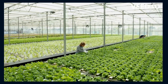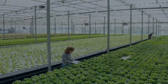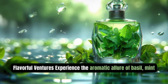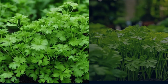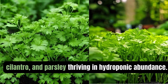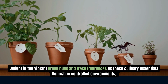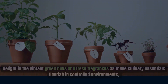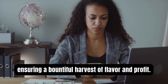Exploring profitable opportunities in hydroponic crop cultivation. Number 1: Herbs. Experience the aromatic allure of basil, mint, cilantro, and parsley, thriving in hydroponic abundance. Delight in the vibrant green growth and fresh fragrances as these culinary essentials flourish in controlled environments, ensuring a bountiful harvest of flavor and profit.